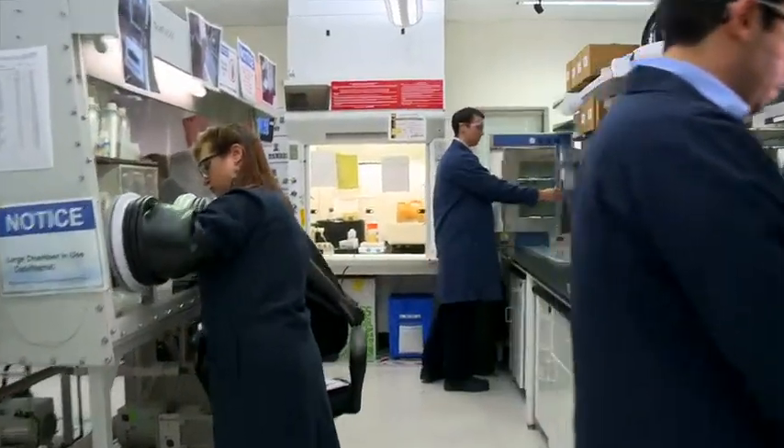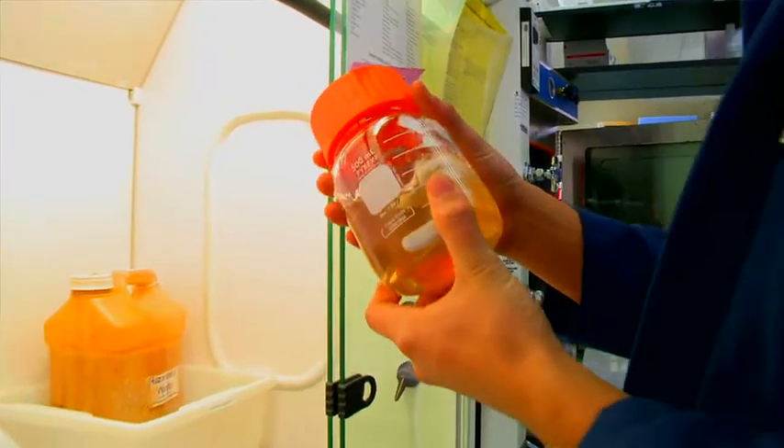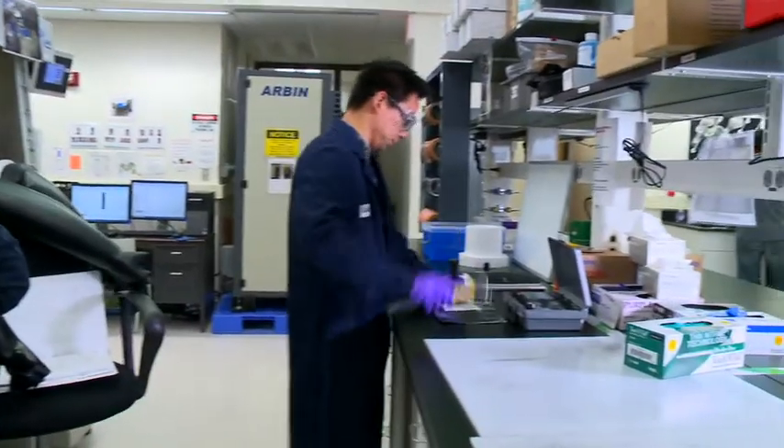So this is our electrochemistry lab. What we're able to do up here is come up with a technology breakthrough at a very small scale, right around a coin cell level, looking at different elements, how we can mix these together, the different ratios, and really hoping for that high payoff in terms of energy density for the future.